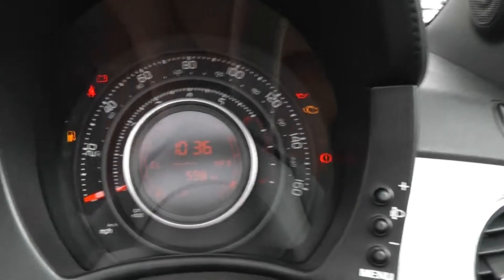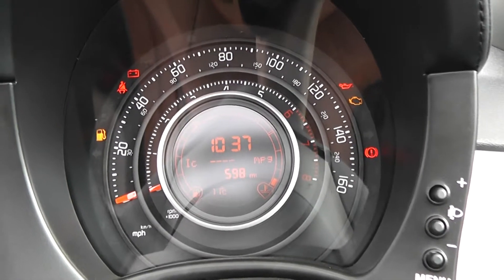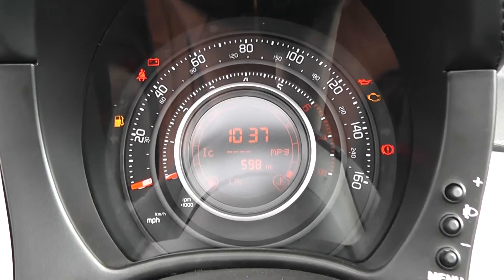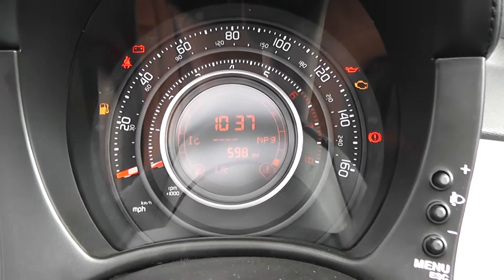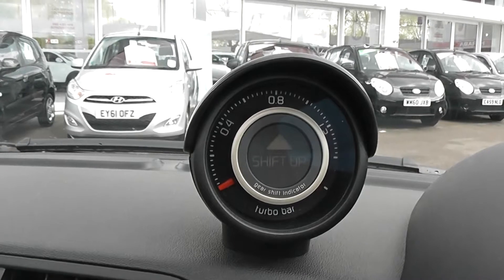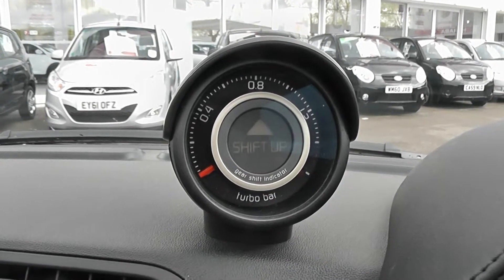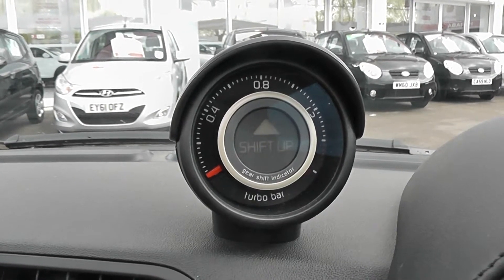On the clock, this car's done 598 miles so far. As it's a demonstrator, that mileage is likely to go up. But if a deposit is placed, the car will be taken off demonstration straight away and you'll get whatever mileage it says on the website — at the moment, 598 miles. We've also got the boost gauge with a shift indicator. When you're driving in normal mode, it will tell you to shift early to give you good fuel economy. And when you're in sport mode, it won't tell you to shift until you hit the red line.